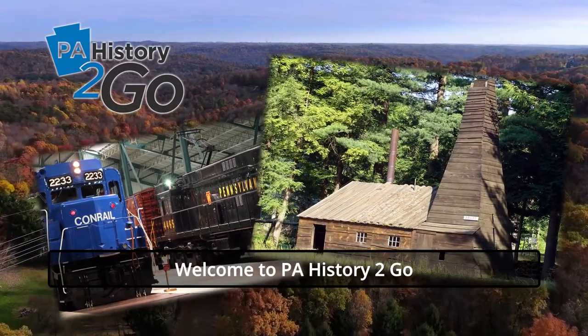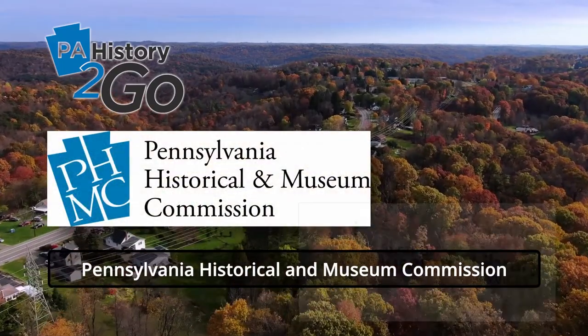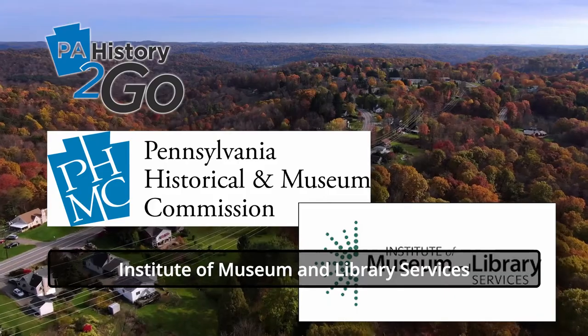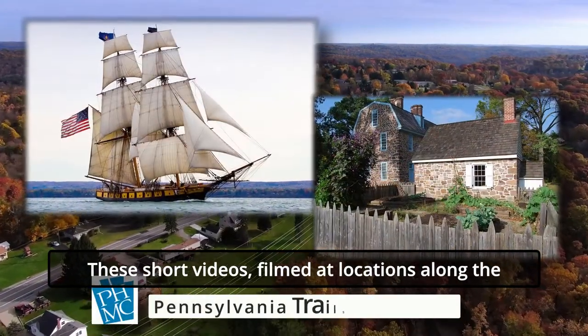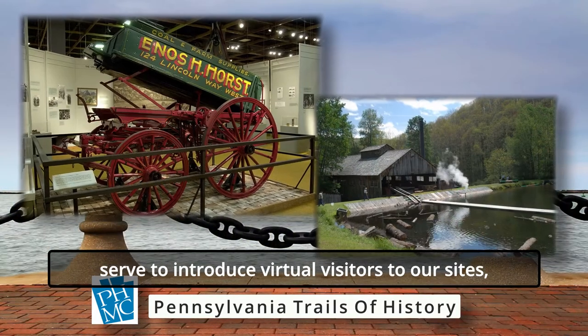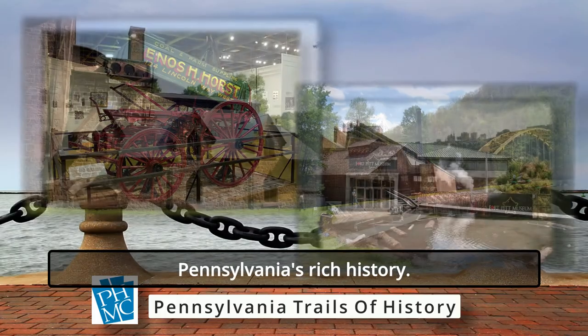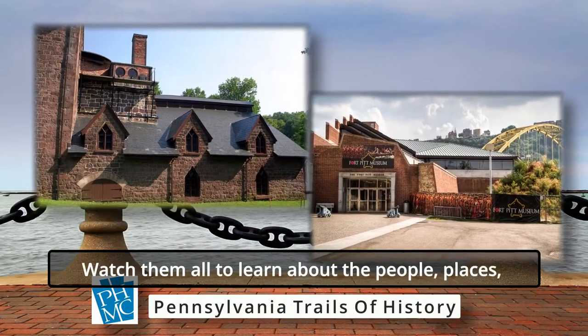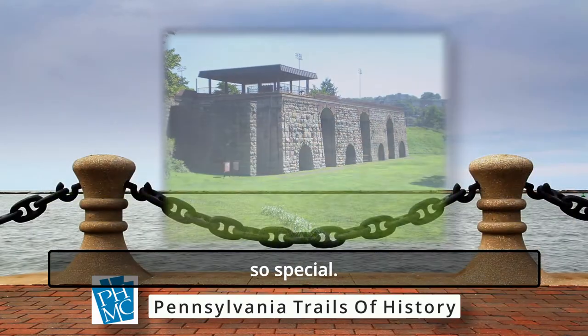Welcome to PA History To Go, a series of videos presented by the Pennsylvania Historical Museum Commission with funding from the Institute of Museum and Library Services. These short videos, filmed at locations along the Pennsylvania Trails of History, serve to introduce virtual visitors to our sites as we explore the varied stories that make up Pennsylvania's rich history. Watch them all to learn about the people, places, industries, and events that make Pennsylvania so special.